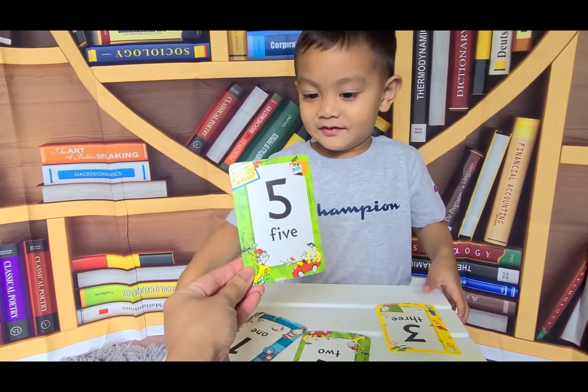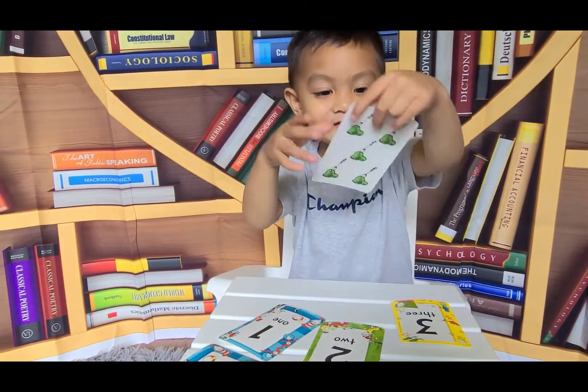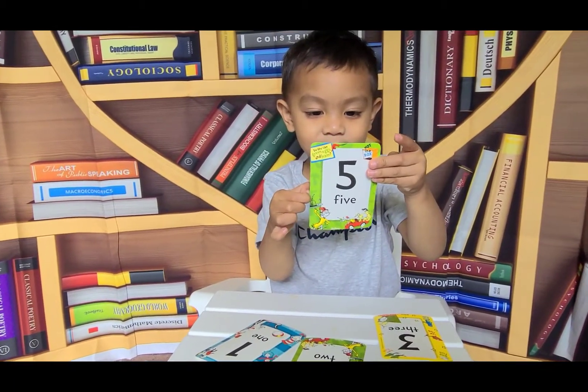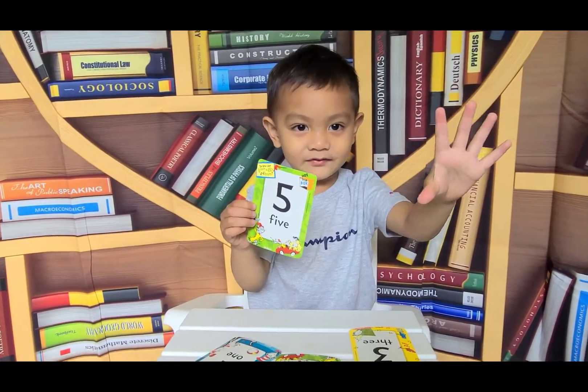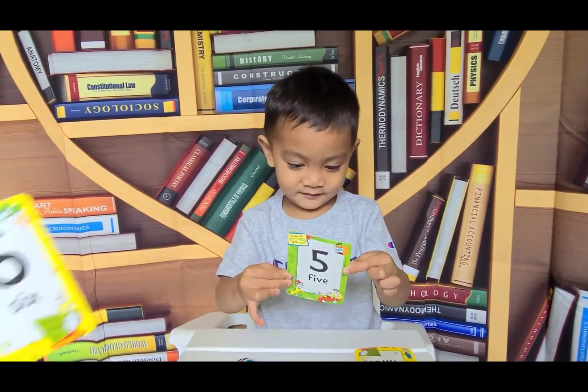How about this number? What number is this? Five. Five. Five. Can you show them? Five. How many fingers do you have on your left hand? Five. Five. Very good. In my left hand.